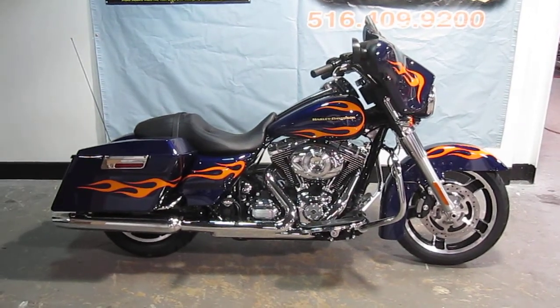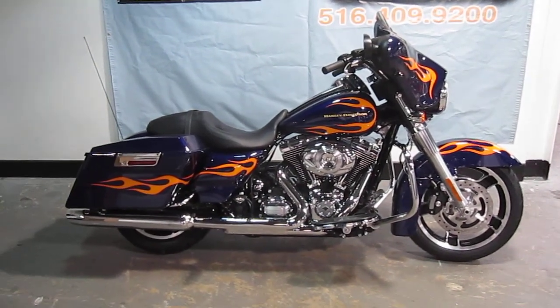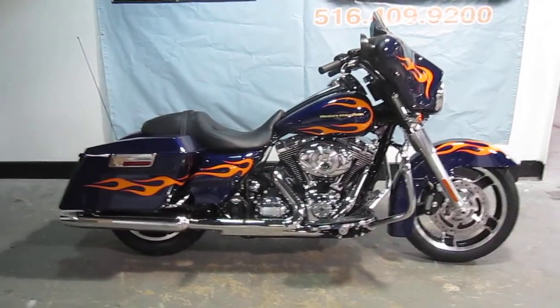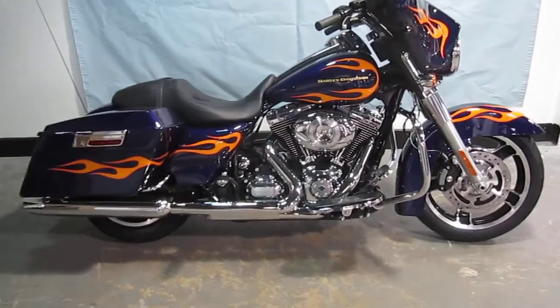Hello, you're at Harley-Davidson of Nassau County in Belmore, New York. Got a nice brand new 2012 FLHX Street Glide in that new custom color, deep purple. Take a look at this.